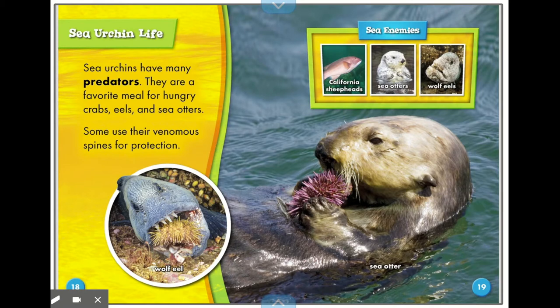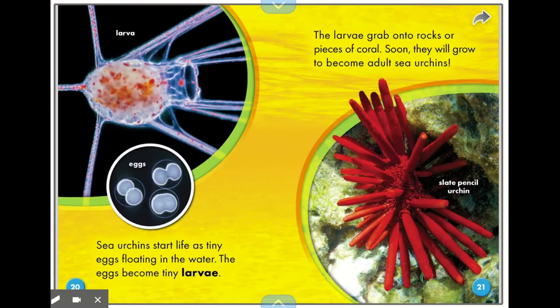Sea urchin life — sea urchins have many predators. They are a favorite meal for hungry crabs, eels, and sea otters. Some use their venomous spines for protection. Their sea enemies include California sheepheads, sea otters, and wolf eels. Sea urchins start life as tiny eggs floating in the water. The eggs become tiny larvae, which grab onto rocks or pieces of coral. Soon they will grow to become adult sea urchins.